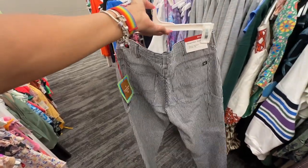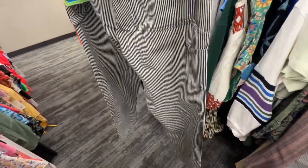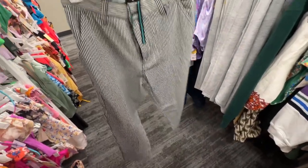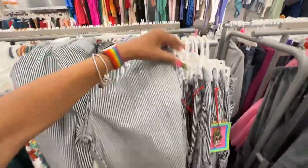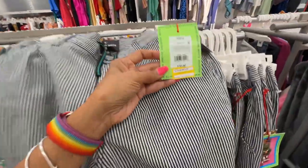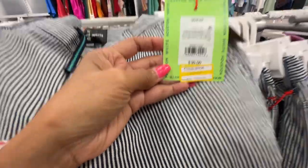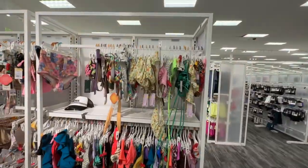They call this the carpenter pants — got a pocket on the hip right there. Original price $30, now $9.